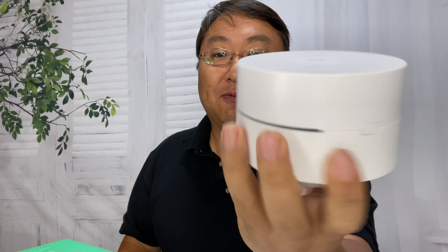This Google Wi-Fi mesh system has failed me, so I'm going to replace it with this. What's happening Panda Nation, Peter von Panda here.